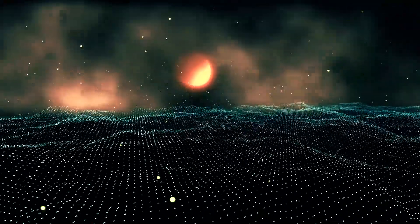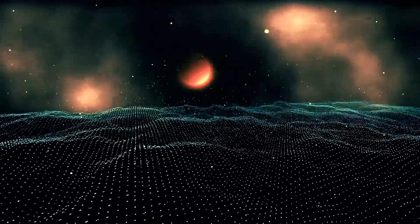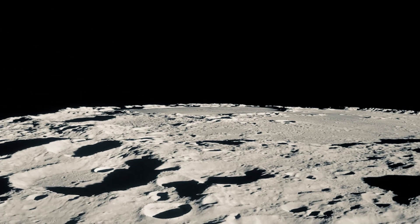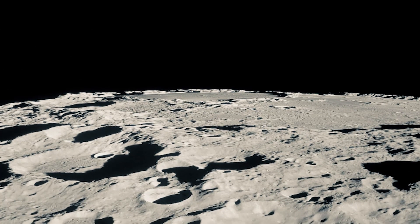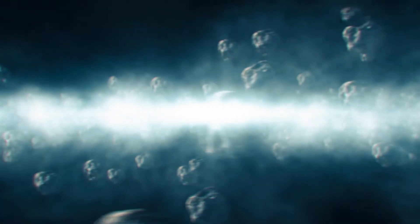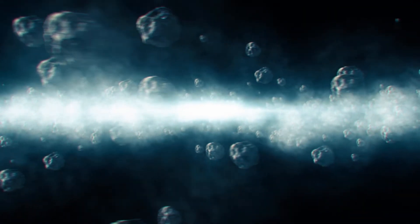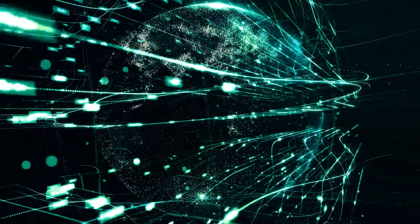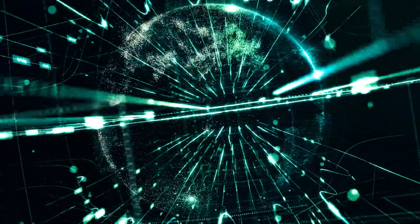The moon has some very extreme temperature fluctuations, which can be scorchingly hot at 260 degrees Fahrenheit when the sun is up, and down to bone-chilling temperatures at minus 280 degrees Fahrenheit when the sun is down. And then there's also the occasional meteorites that are battering the moon's surface. With such extreme conditions in this unique environment, the materials we use for structures built on the moon will need to be able to withstand these pitfalls.